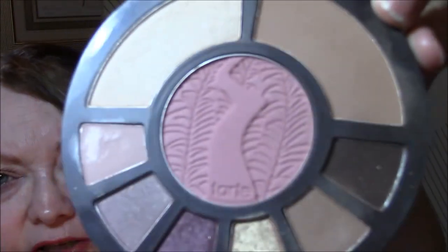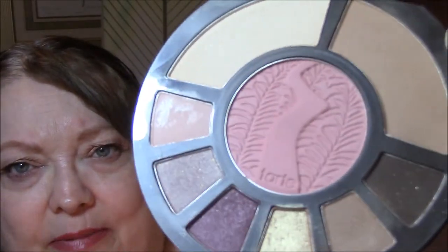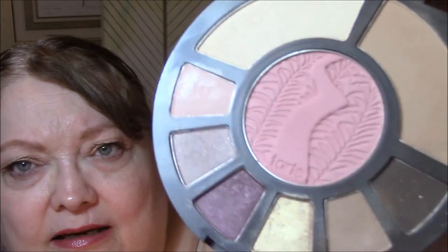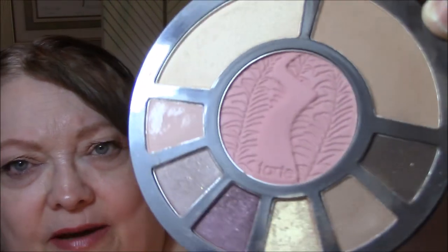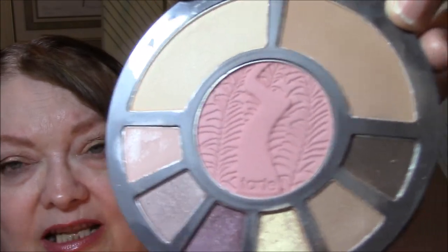Isn't that a beautiful blush? I wish I could de-pot that and put it in a Z palette with all my favorite blushes. I don't own a Z palette yet, but I would love to.